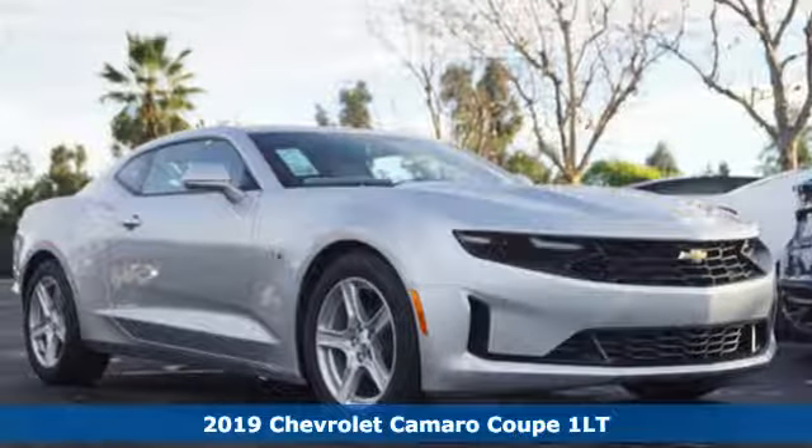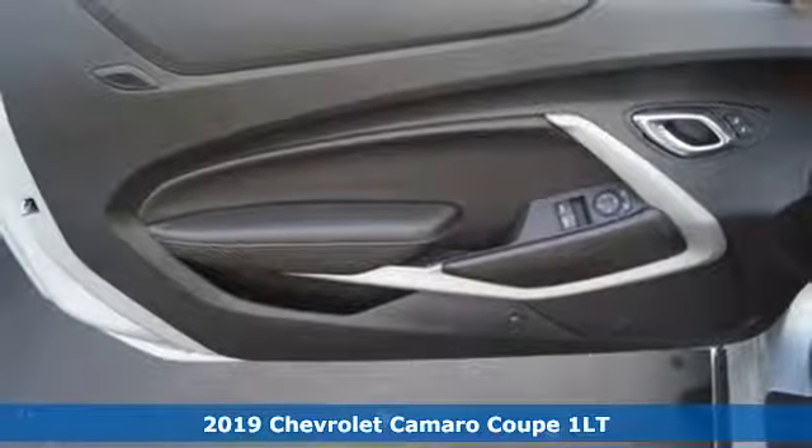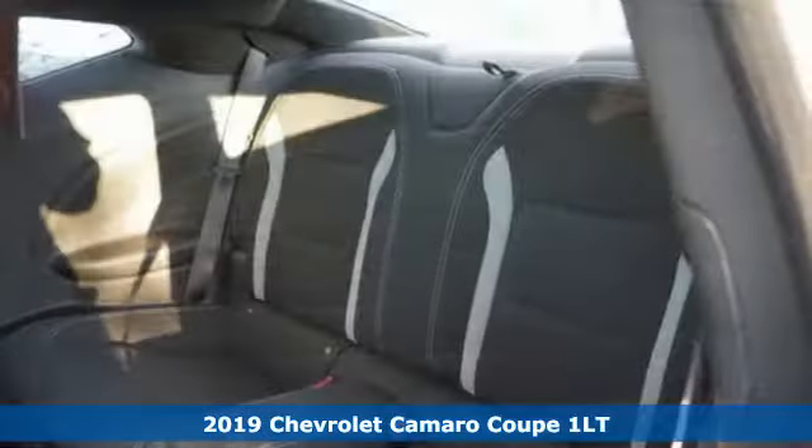It's a new 2019 Chevrolet Camaro. In a Chevy, the journey matters more than the destination. It's well equipped with the features you need.